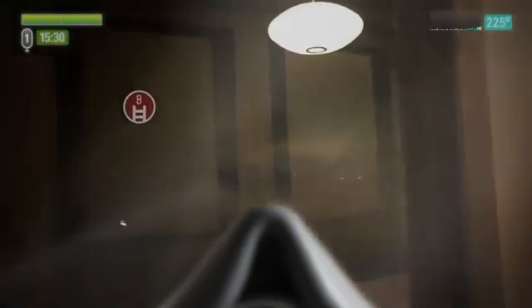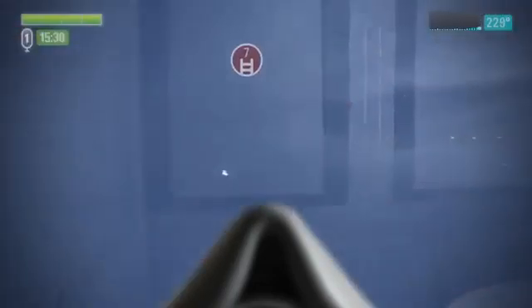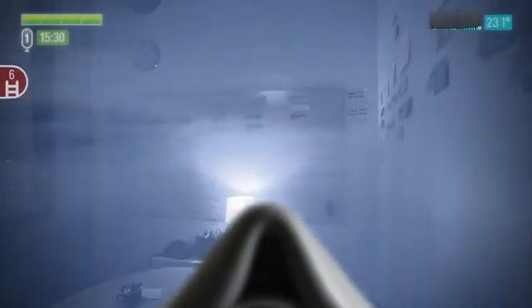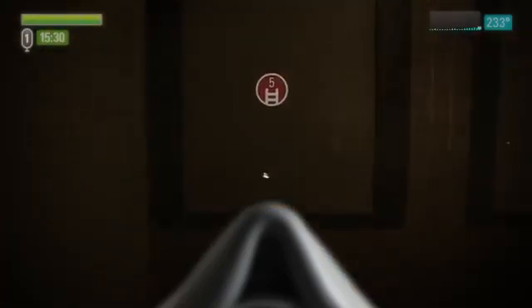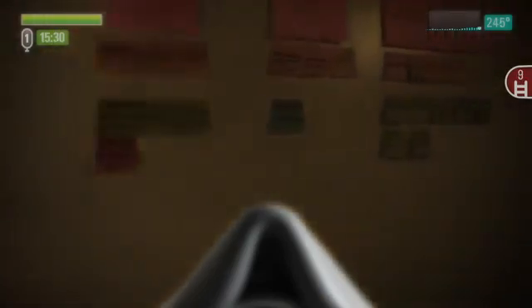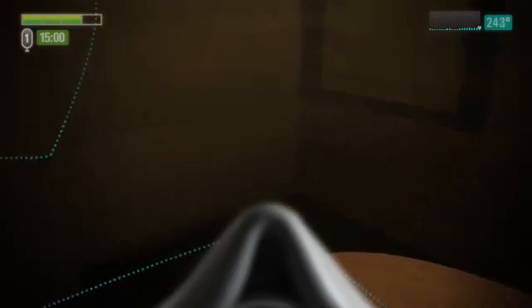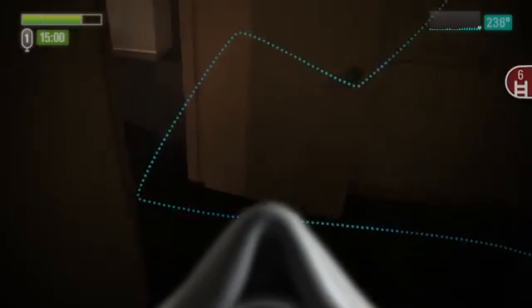Stopping at the door to the first office, you engage the thermal imaging overlay by swiping your hand down across your mask. With the thermal imaging overlay enabled, you scan the room. With the room survey complete, you disengage the thermal imaging overlay by swiping your hand up across your mask and continue your search. You work your way around the outside edge of the room to the point of entry and exit into the hall.